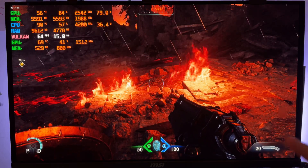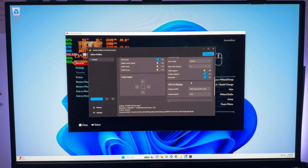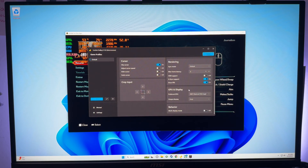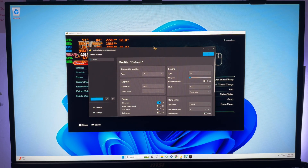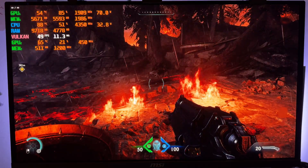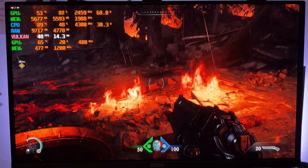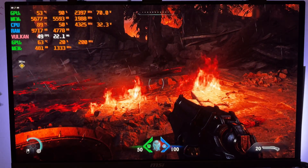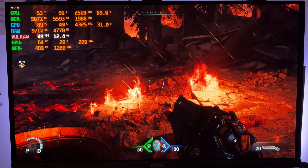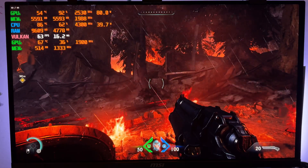Now I want to show Lossless Scaling using only the main GPU — it's not a great experience for a game like this, and I want to drive home why dual GPU systems matter. We switch to the 6600 XT for the upscaling, and you can see our frame rate tanks immediately even though we were above 60 before. The image quality still looks good, but the frame rate drops because now the 6600 XT is doing both the rasterization and the upscaling — that's why dual GPU systems work so well.